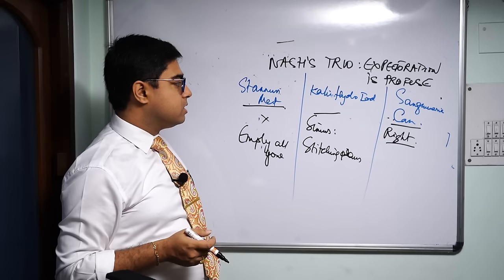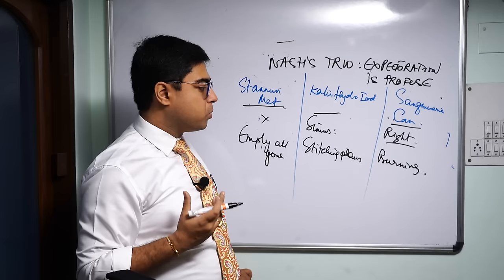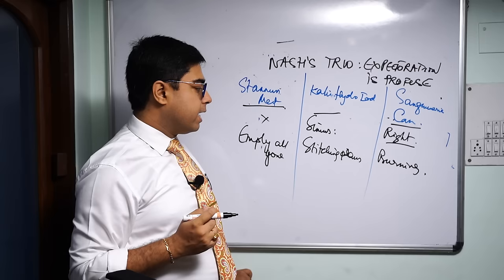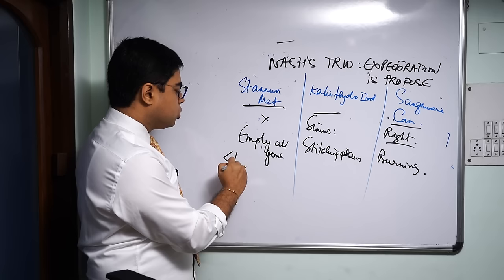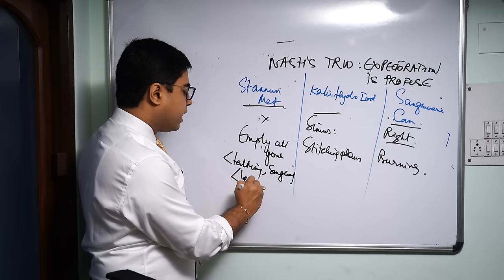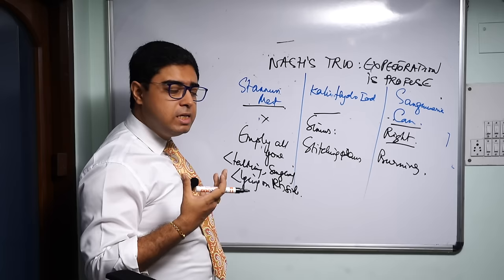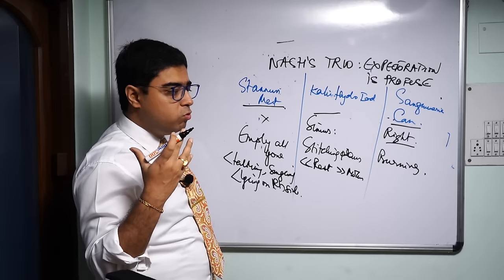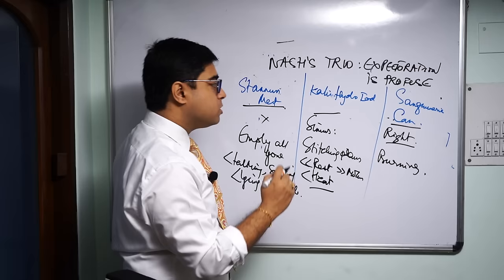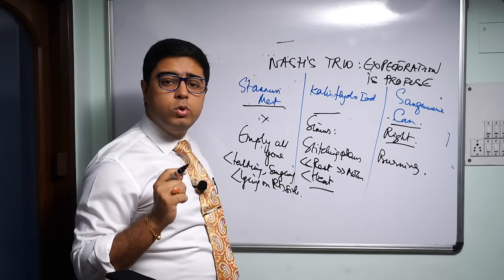In Sanguinaria there is a lot of burning — as if hot steam is coming from the chest — primarily right-sided. Regarding modalities: in Stannum, talking and singing aggravate, and lying on the right side is an important aggravation. In Kali Iod, rest aggravates and movement makes better — typical Kali modalities. Heat aggravates Kali Iod because of the iodine component; the patient cannot bear to stay in a warm room. For Sanguinaria, it is a cough of gastric origin — better by eructation, since the asthma is dependent on gastric disorders.